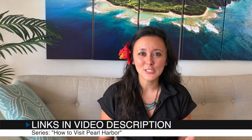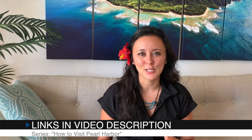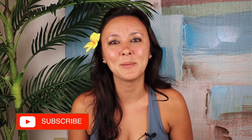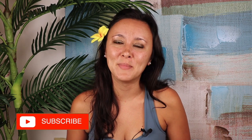If you like this video, make sure to check out the rest of our How to Visit Pearl Harbor series — I'll leave a link in the description box below. I hope you guys liked this video and found it helpful. If you did, please give it a thumbs up and consider subscribing. And if there are any other Hawaii videos you'd like to see, definitely leave them in the comments down below.